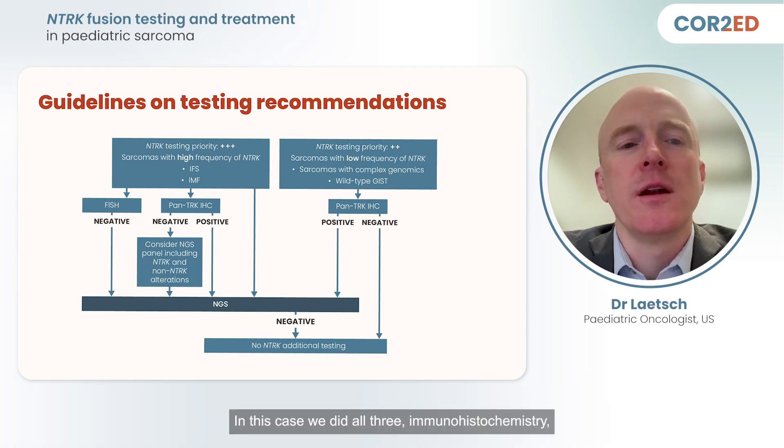In this case, we did all three — immunohistochemistry, FISH, and next-generation sequencing simultaneously — because the patient was at risk for respiratory failure, and we wanted to evaluate for both NTRK fusions as well as other targetable kinase-activating alterations simultaneously.